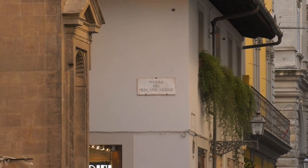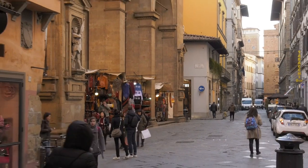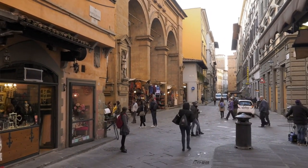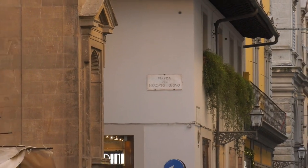Basilica di Santa Maria del Fiore — Florence Cathedral. Behold the jewel of Florence's skyline, the Duomo. While the interior might require a ticket, the exterior is a masterpiece in its own right. Marvel at the intricate facade adorned with sculptures and decorative details, and let yourself be transported back to the golden age of Renaissance art and architecture.